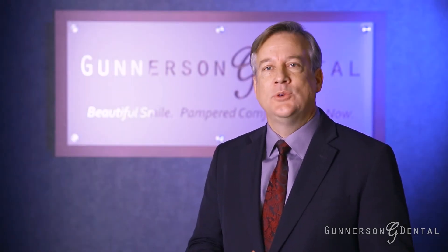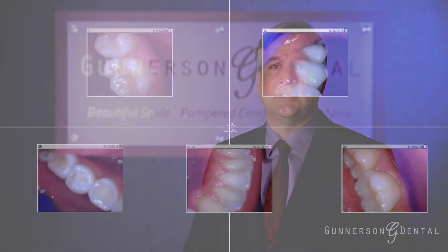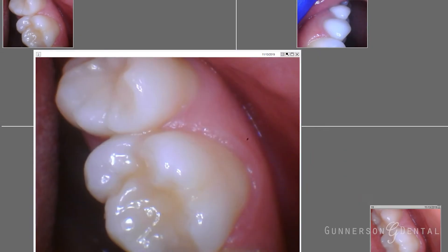Intraoral images are used in our office to document tooth and tissue health. Insurance often requires these images in order to contribute towards your dental care.